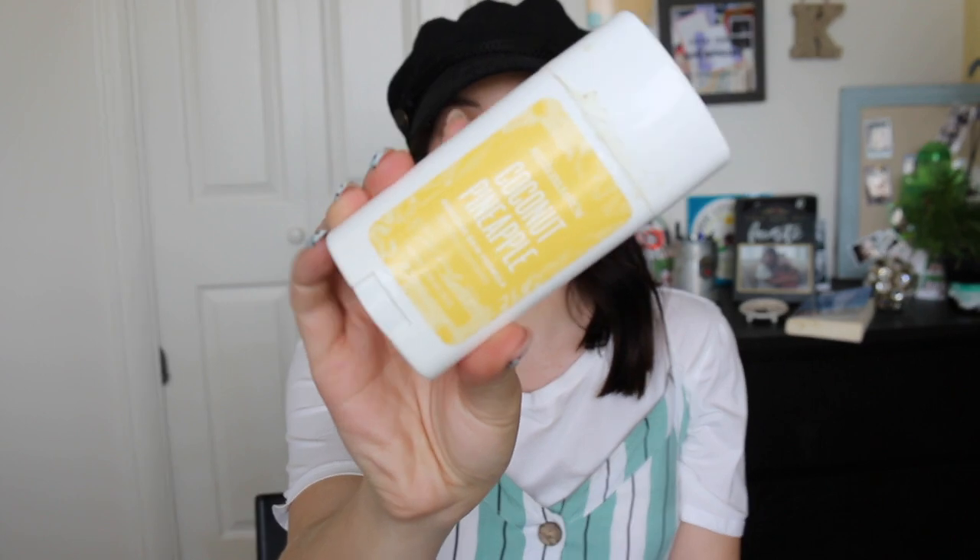I'll jump into the body first. This is the Schmidt's Coconut Pineapple Sensitive Skin Formula Natural Deodorant, and this was absolutely horrifying. I've tried Schmidt's once before because I love to find natural, clean deodorants, but this one has always without fail made me break out. It kind of irritates my underarms, which is not fun — and you don't know how much you move that area until it's sore and red and not feeling great.